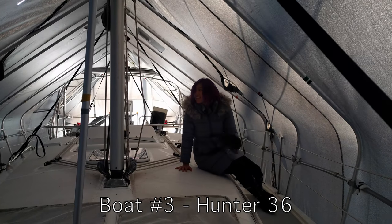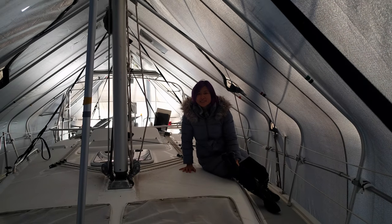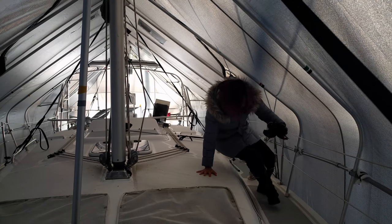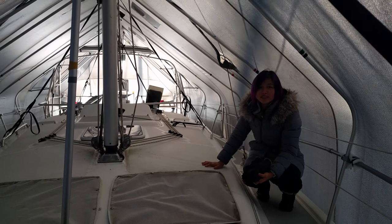This is the third boat we're looking at. It's a Hunter 36, year 2006. So far it looks awesome. It's a little bit above our price range, so we'll have to see how much we like it.